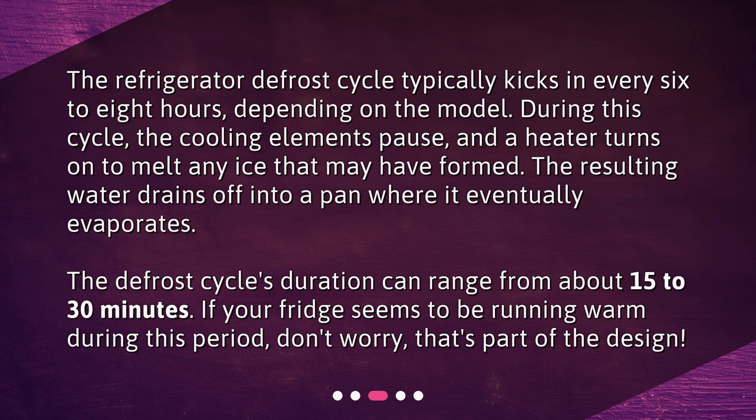The defrost cycle's duration can range from about 15 to 30 minutes. If your fridge seems to be running warm during this period, don't worry, that's part of the design.